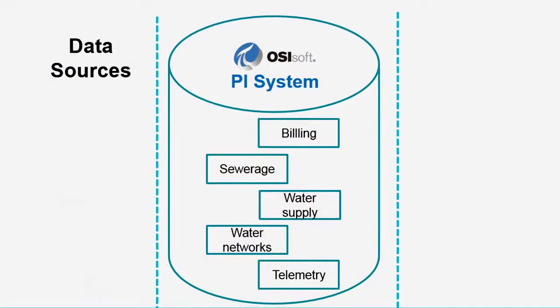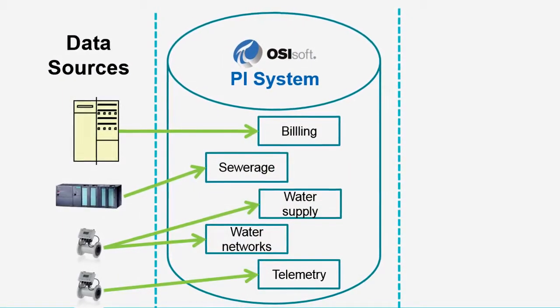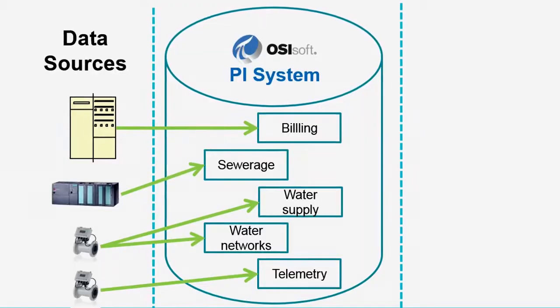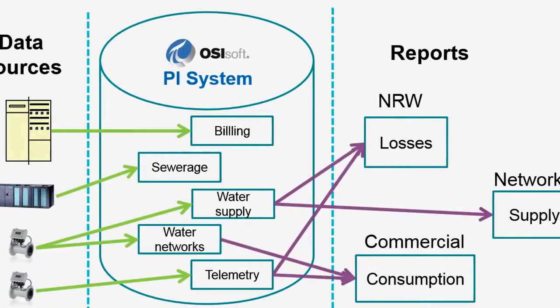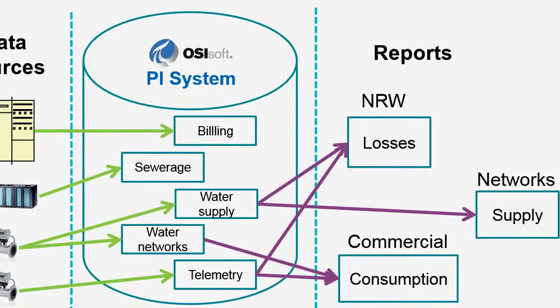Different departments are actually involved in the data. We have telemetry, we have metering, we have water supply, we have sewerage, we have automation. Here are the data sources feeding into PI. The people using the data are using it across the different departments, so a report may actually contain information from water supply and telemetry, for example.